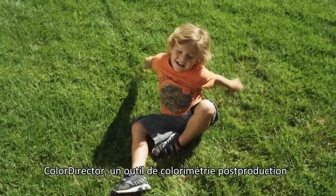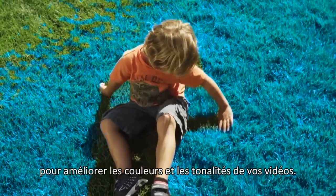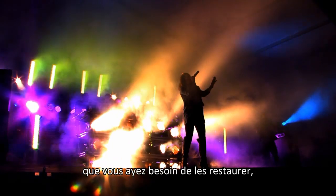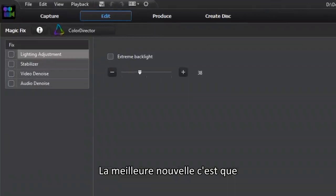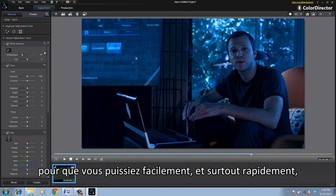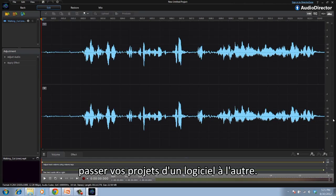Power Director 11 Ultimate Suite also includes two brand-new CyberLink solutions. Color Director is an intuitive post-production color grading tool to enhance the color and tone of your videos. Audio Director allows you to fully control the sound design of your videos, whether you need to restore audio, get rid of unwanted noise, or add sound effects. Power Director works seamlessly with Color Director and Audio Director, so you can easily and quickly pass project files back and forth between the programs.